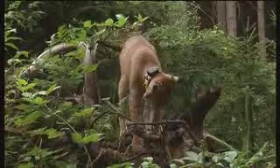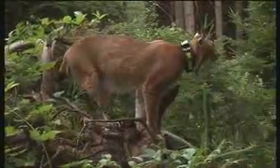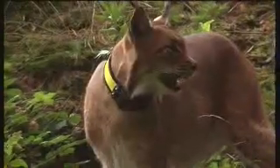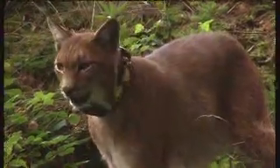The collar, which weighs 350 grams, contains even more sophisticated technology in the shape of a GPS receiver, a movement sensor, and a mobile radio transmitter. It's probably the most modern cat collar in the world, and was attached by scientists from a German-Czech research project.